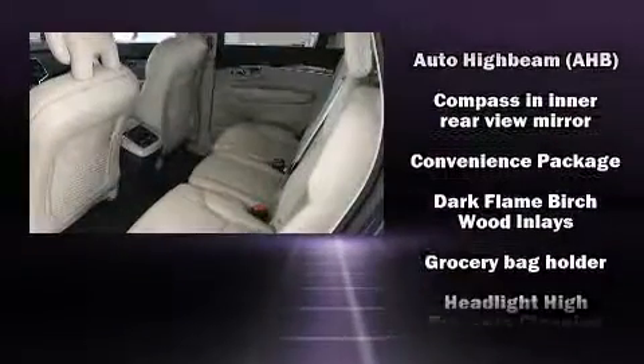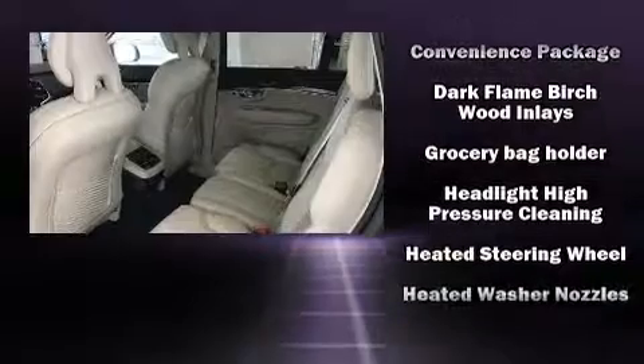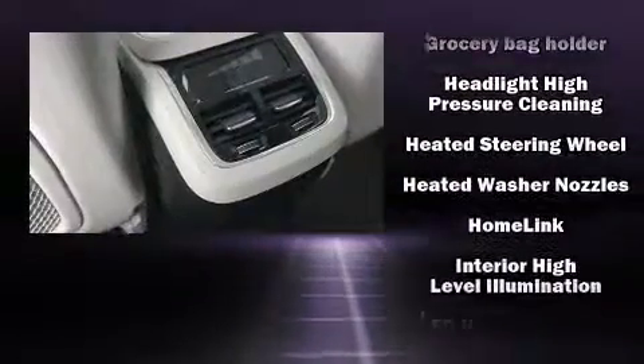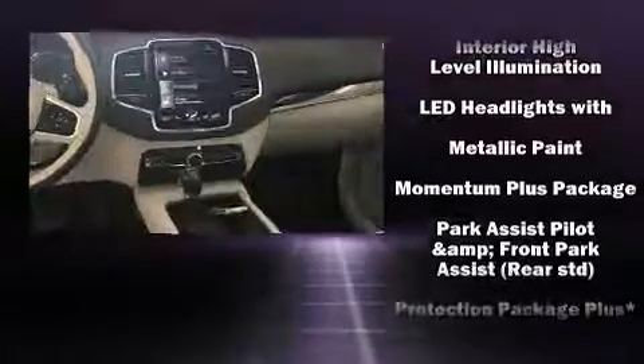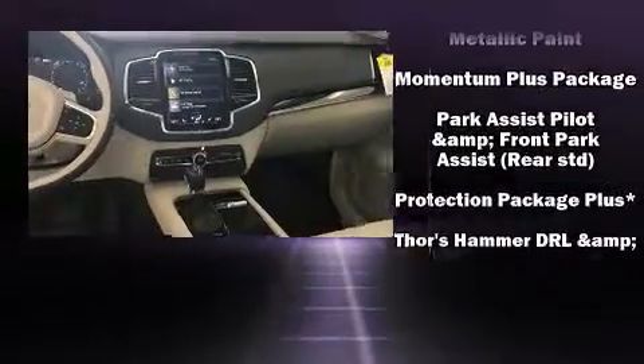A security system, an emergency communication system, and four-wheel disc brakes with ABS are also included. Electronic stability control ensures solid grip atop the road surface, no matter how challenging the driving conditions.